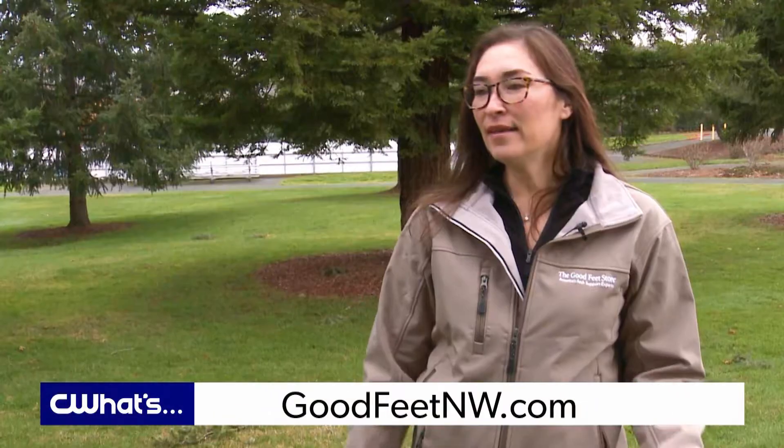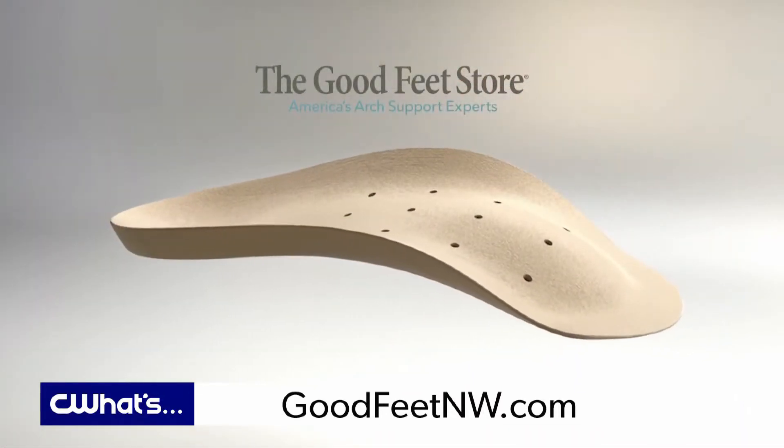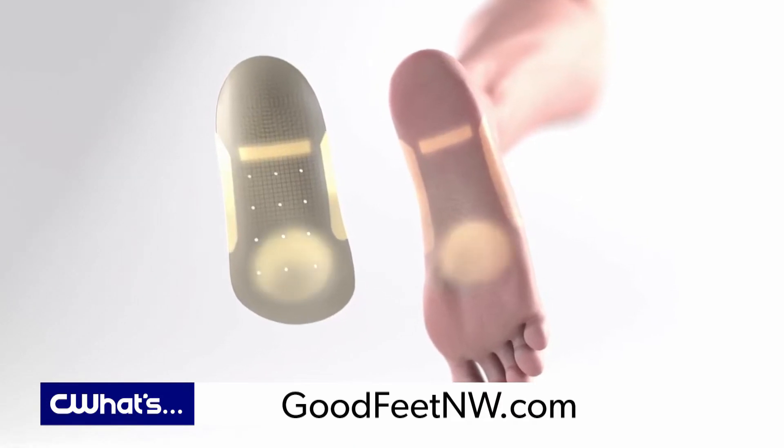And what about the arches? The arch of your shoe should fit the arch of your foot, and since most shoes are more one-size-fits-all, that's usually where we need the most help — and that's where your arch supports can come in.